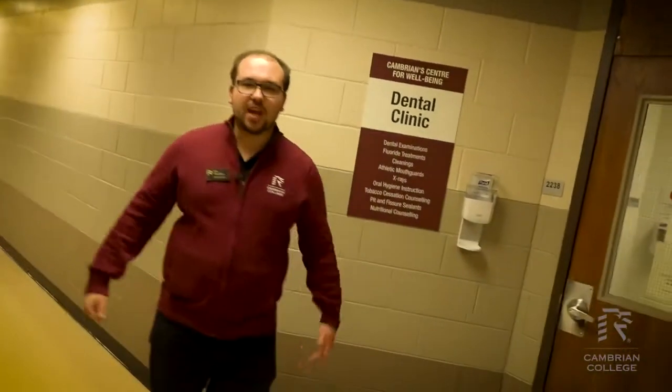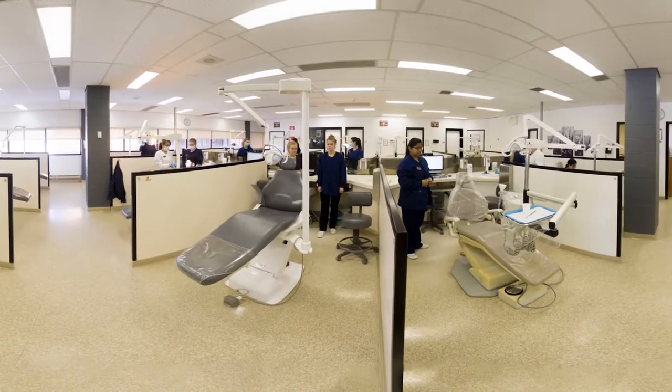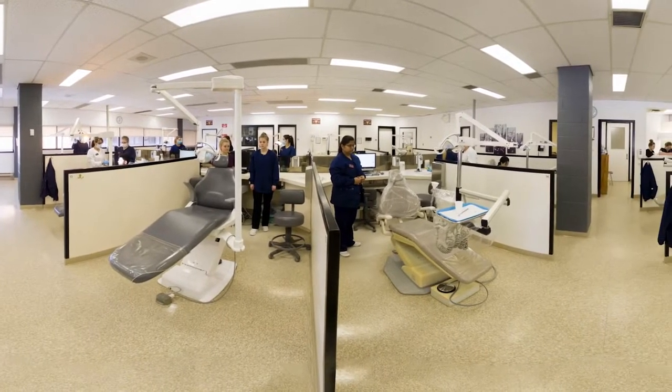This is the dental clinic we have here on campus, run by our dental hygiene and dental assisting students. They provide a whole ton of great services for members of the public for a very low price.